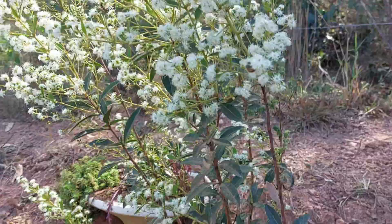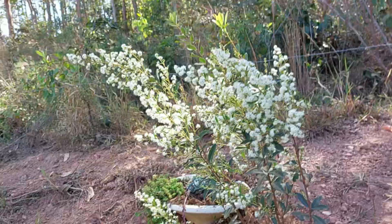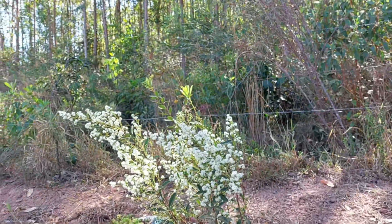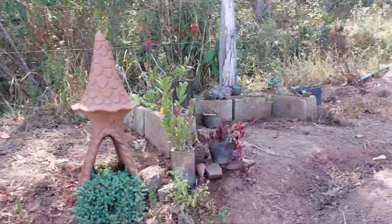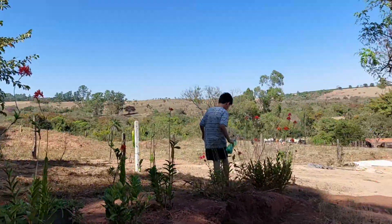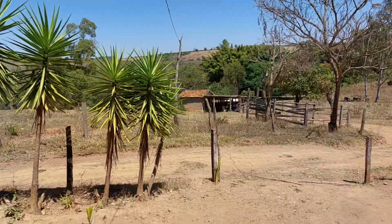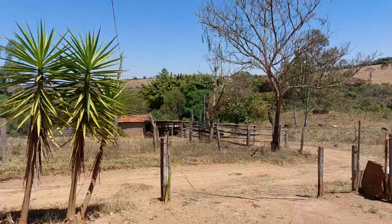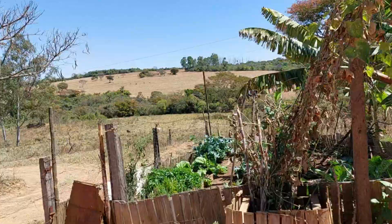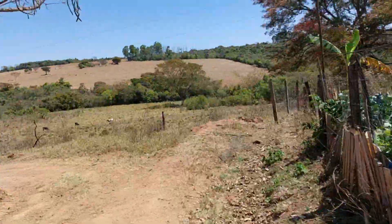Tô aqui pra cima do lago. Vou ver se eu saio daqui, que aqui tá uma bagunça. De longe tá cheiroso. Oi, Ícaro. Dá um bom dia aqui, meu bem. Bom dia, pessoal. Enquanto eu termino o almoço, o Felipe tá terminando de arrumar a outra horta — tá passando uma tela grossa, né, e depois a gente vai ver o que que faz.